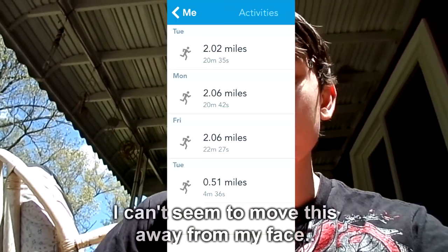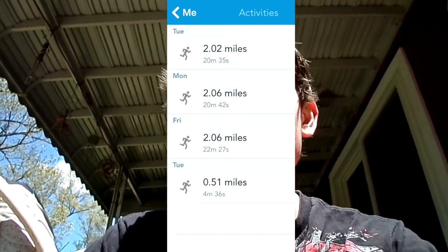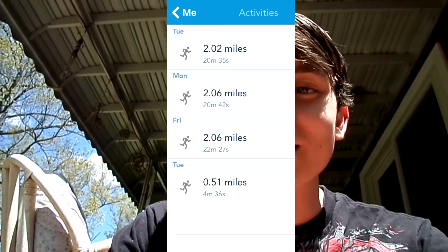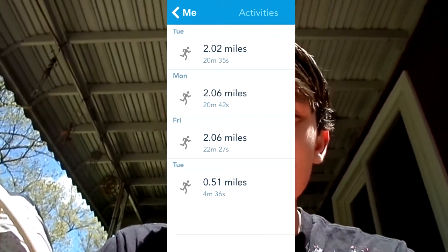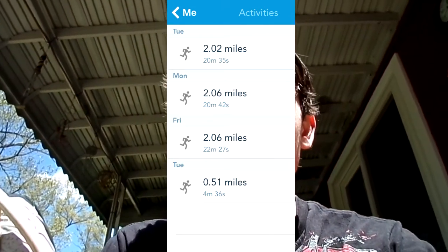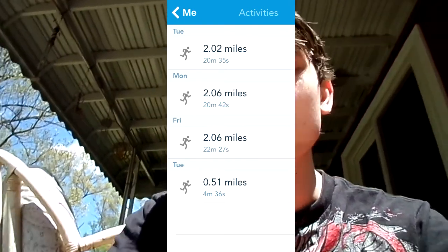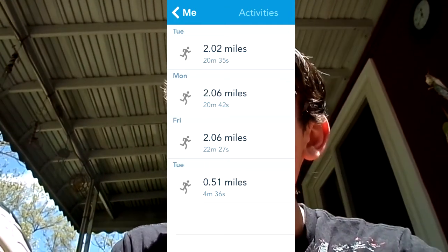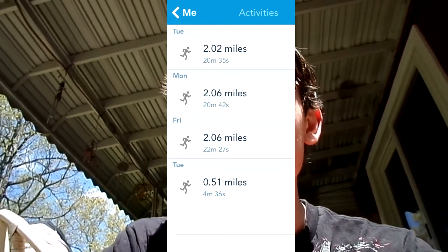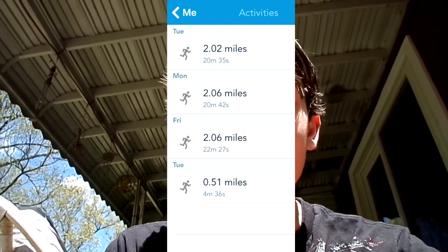I'm going to put a screenshot up on the screen. On the picture, you can see that it has my past activities. I've got my very first week one that is a quarter mile, and then I've got two that are 2.06 miles, which is the exact length of the track going from my front door, around where I go, and then back to my front door. But the one on the very top is the latest one, which is today, and I had started it later than normal. That's why it's .04 of a mile off.